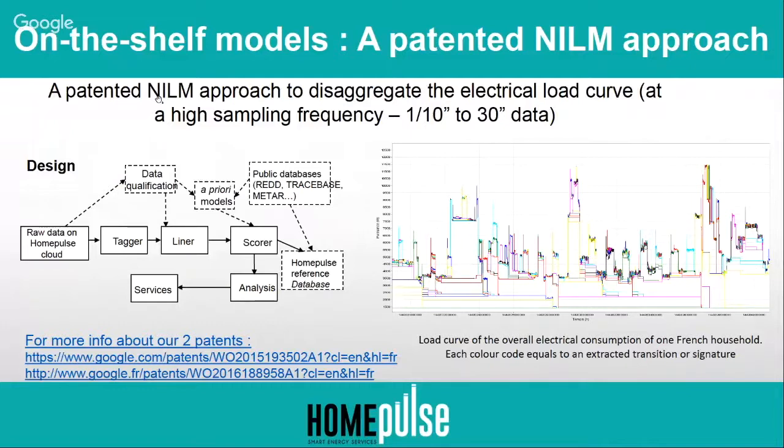Once we do that, we want to associate each device consumption to a specific appliance. We do this with a Bayesian approach using a priori models. We started with public data and databases and completed them with databases built ourselves on more than 500 French households. From all this data, we can identify what kind of features correspond to each episode and associate each episode to a specific appliance, then provide disaggregation outputs.